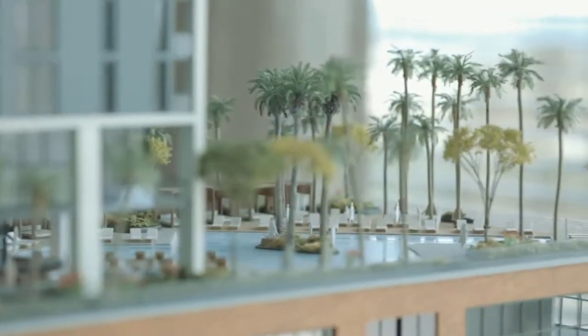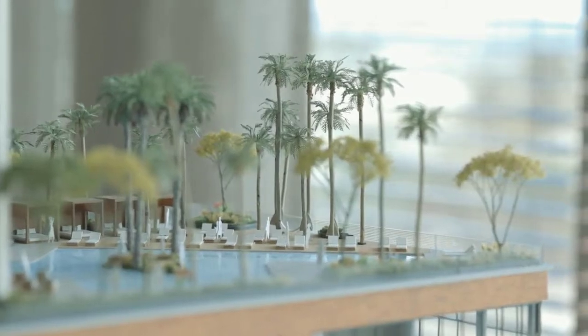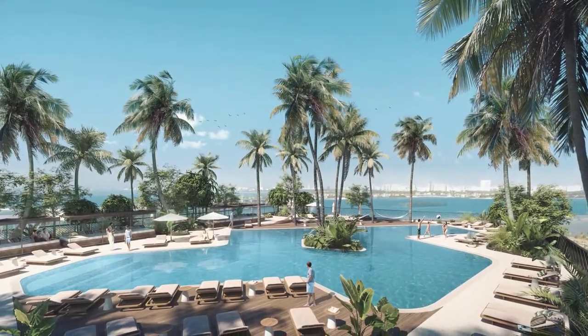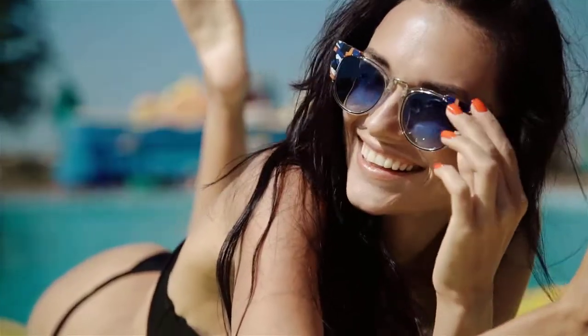Then on the 9th floor we have The Splash, with 16,000 square feet of outdoor space, including the pool, outdoor dining, and lounge areas, as well as a sunset deck.